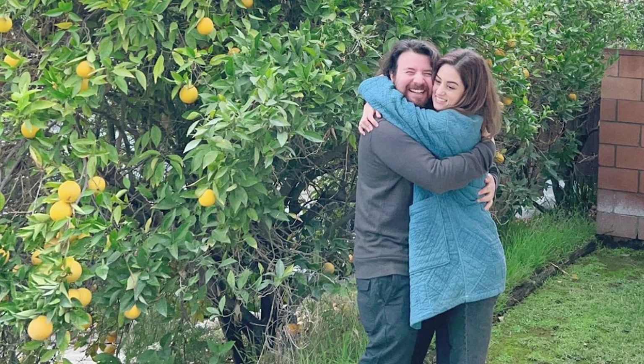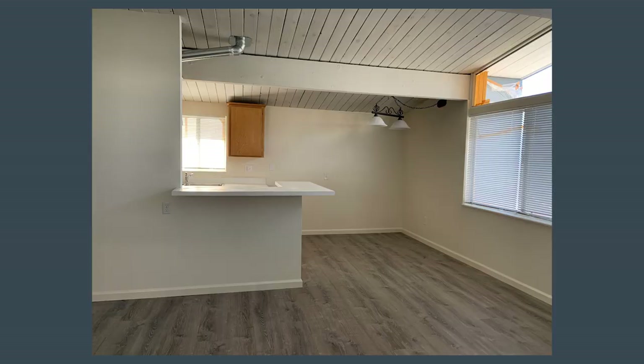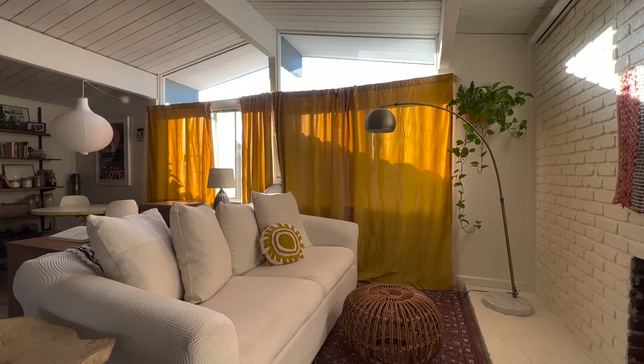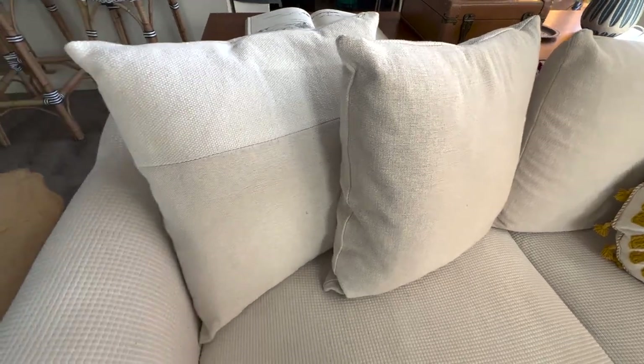Nick and I have lived in this little house for over a year now and I honestly can't believe it — time really flies. It was a little bit tricky at first to make this place feel cozy and functional, thanks in part to this big open living area. We gave away our red sectional a while back and adopted this couch from Nick's parents, and it works perfectly for us right now.